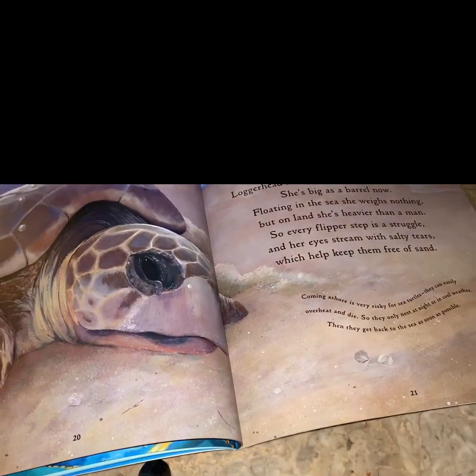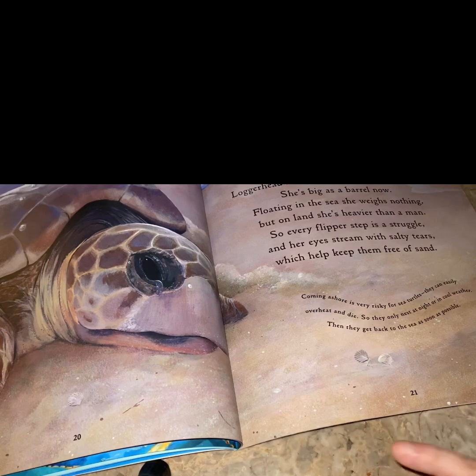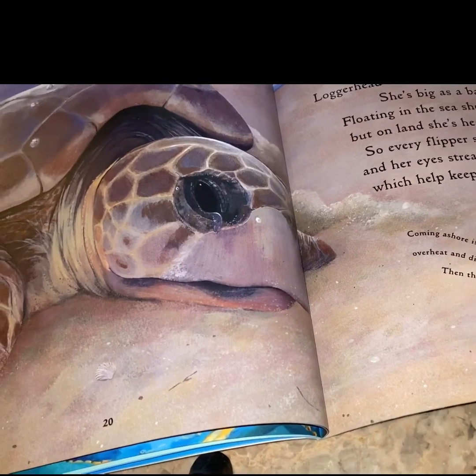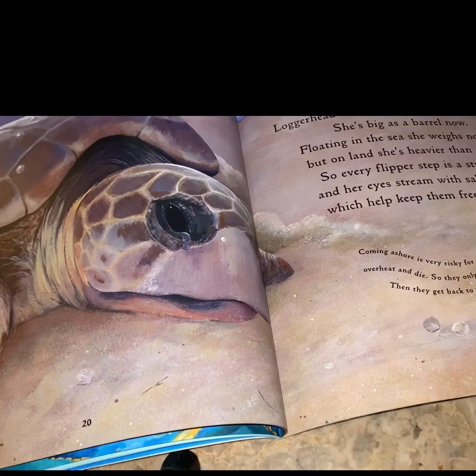Loggerhead has grown in her wandering years. She's big as a barrel now, floating in the sea, and she weighs nothing. But on land, she's heavier than a man. So every flipper step is a struggle, and her eyes stream with salty tears, which help keep them free of sand. Coming ashore is very risky for sea turtles. They can easily overheat and die. So they only nest at night or in the cool water. Then they get back in the sea as soon as possible.